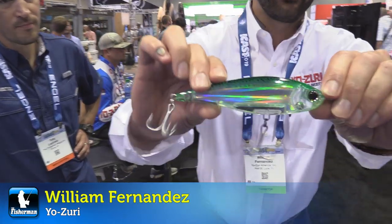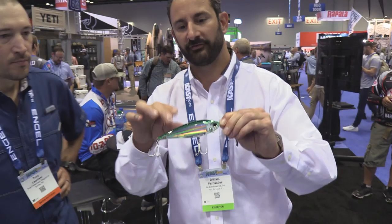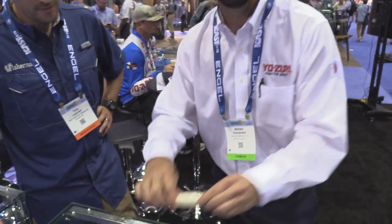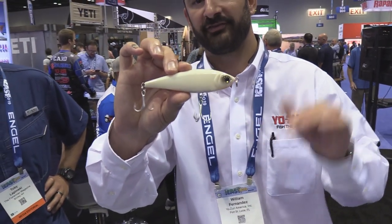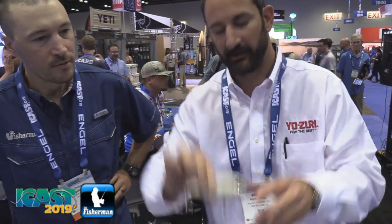This year we're releasing two new sizes in our 3D Inshore series of the Twitch Baits. We've got a 5.25 and a 3.25. These are 3X hooks, 3X split rings at a $9.99 price point. Then also a 4.75 with 2X hooks, 2X split rings, $8.99 price point. This is all in the 3D Inshore series.